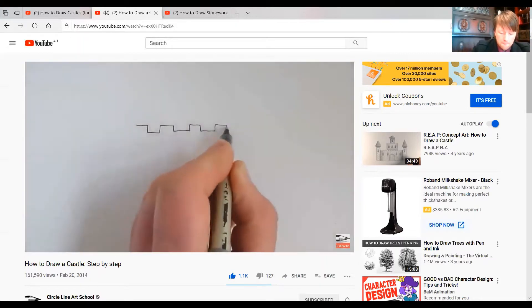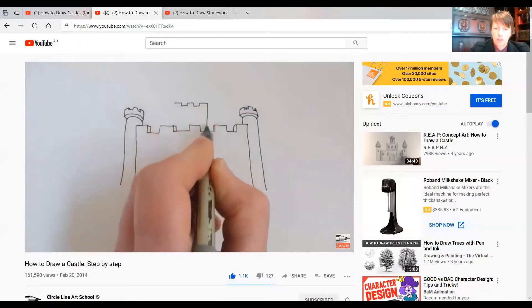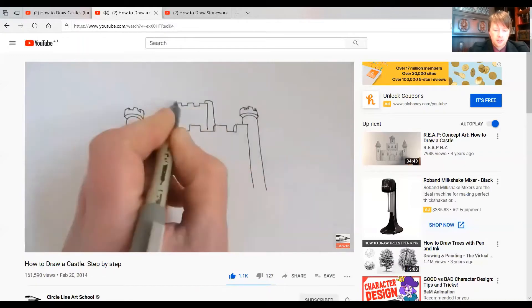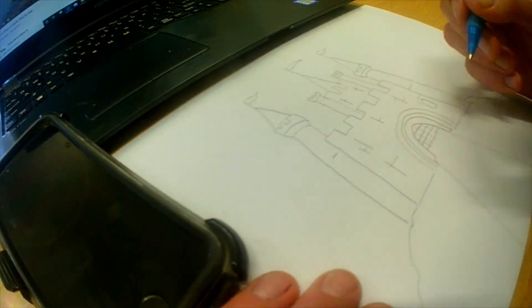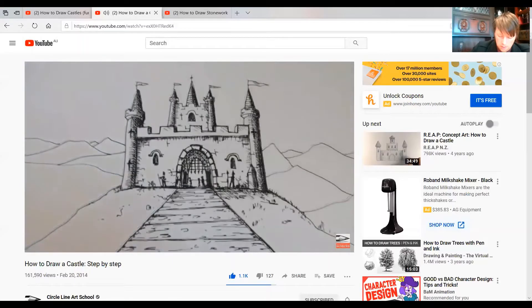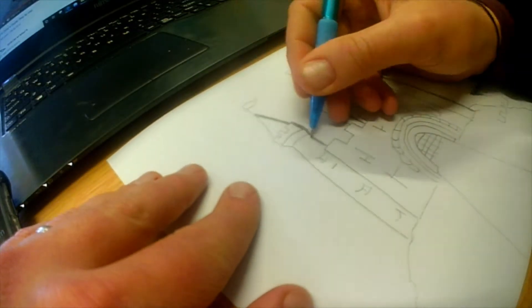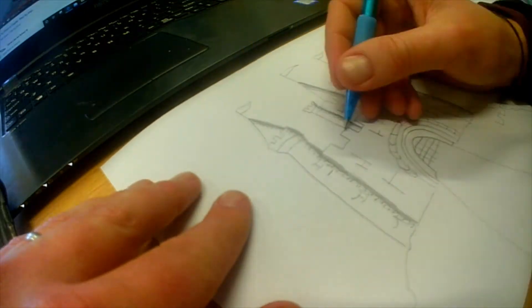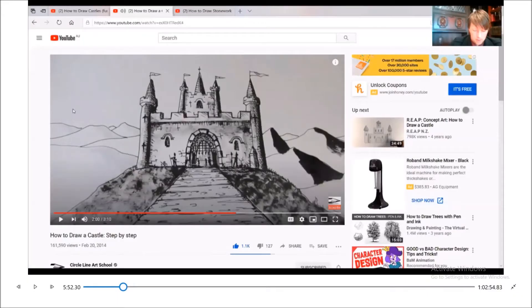The first step is to draw the up and down crenellation. The fourth step is to add... I decided to stop using this video about here, because the shading technique that they were using would have taken longer than I could afford to spend while doing this challenge. Let's move on!